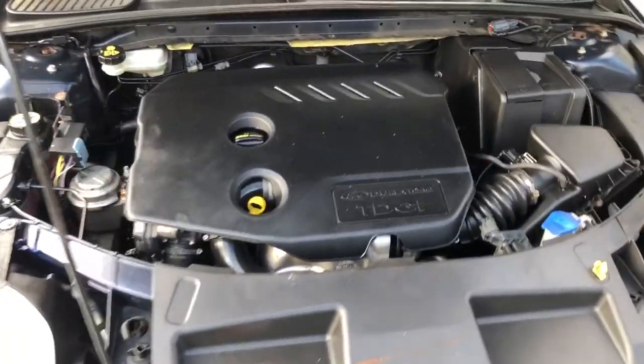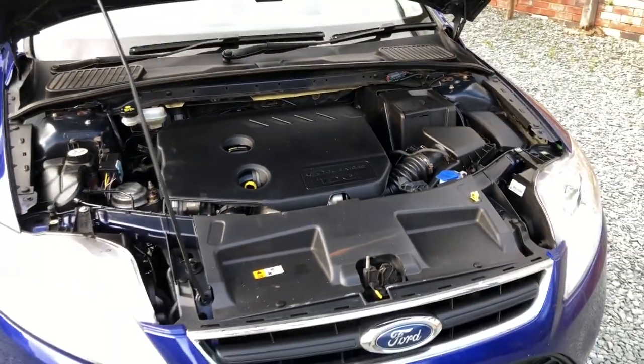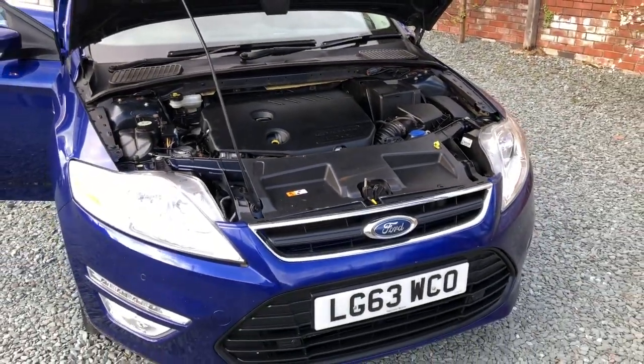Nice and clean engine bay. So there we have it — I hope you like what you see. If you do and you're interested, please give me a call.